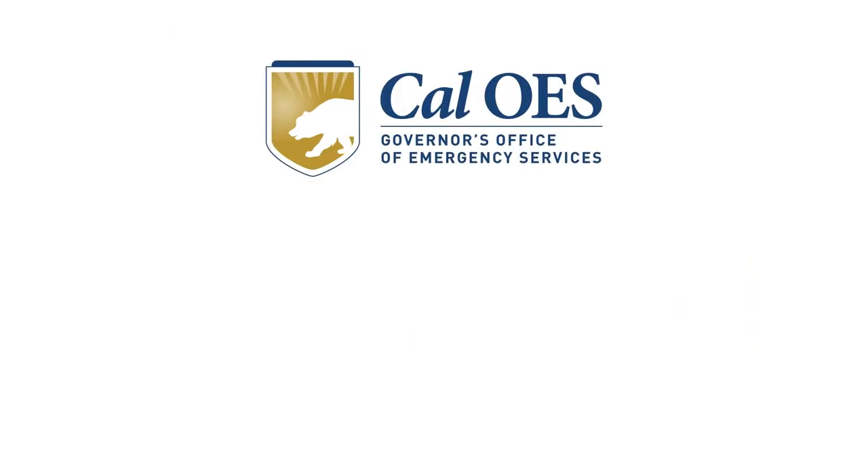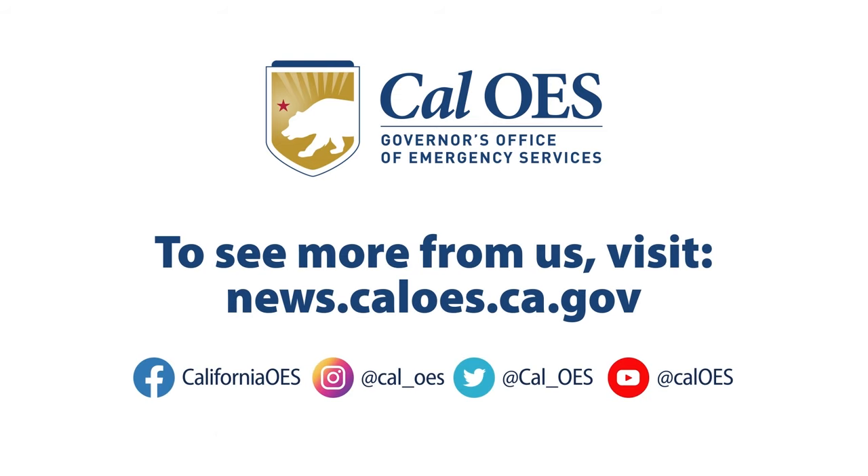For more preparedness tips, visit news.caloes.ca.gov and follow us on all our social media platforms.